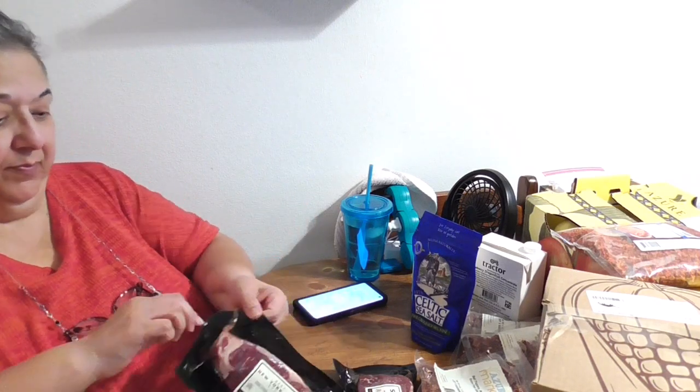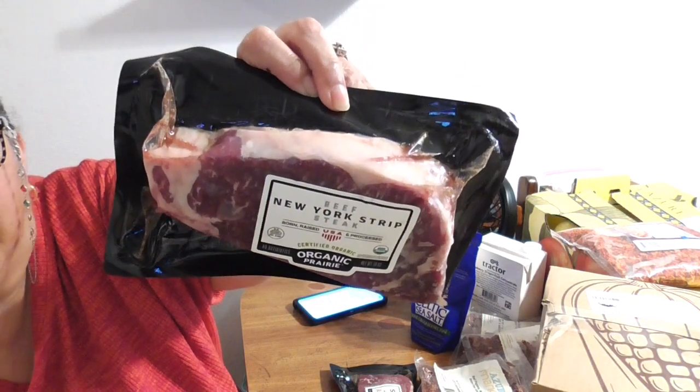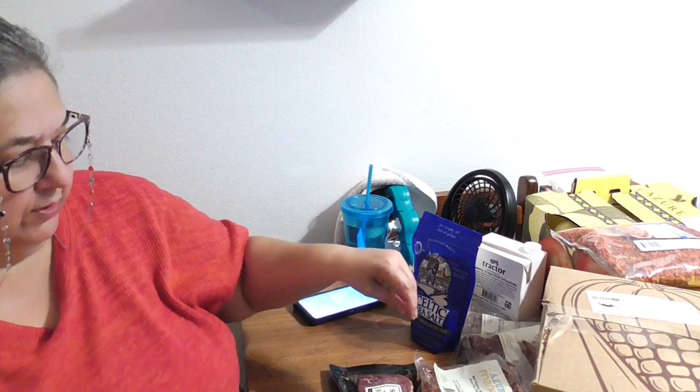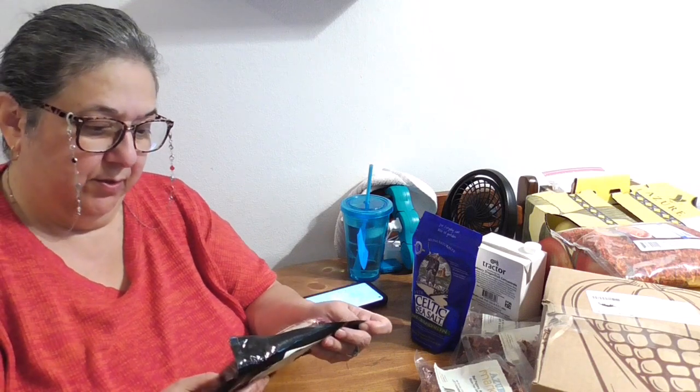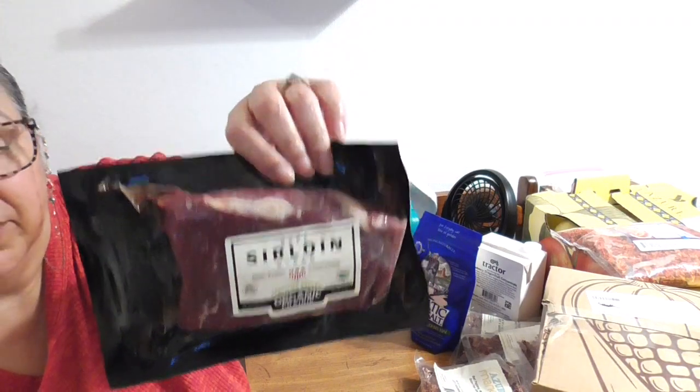I'm not much of a meat eater, but hubby loves it. Because of prices for the last three years, we've been backing off on steaks. I did order him this — it's a 10-ounce New York strip, vacuum packed, so it'll stay fine in the freezer. This one is a beef sirloin steak, 8 ounces, also vacuum packed. I really like that they vacuum pack their meat.